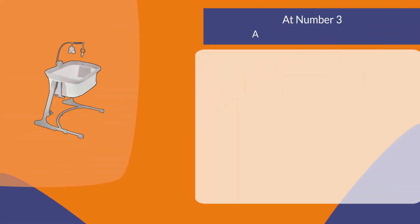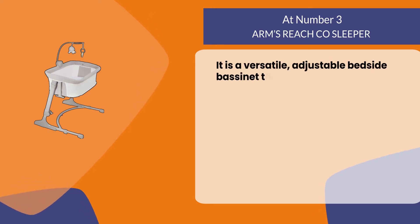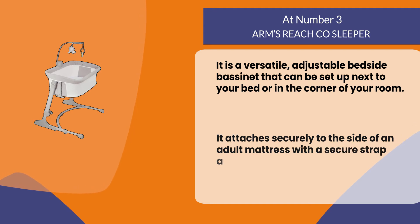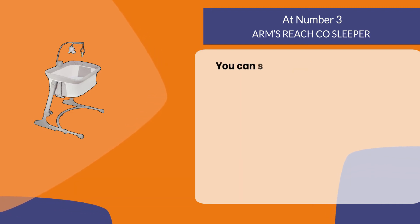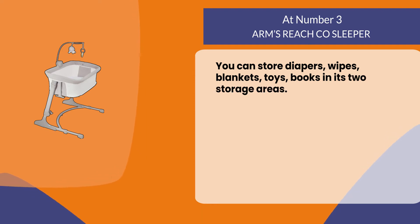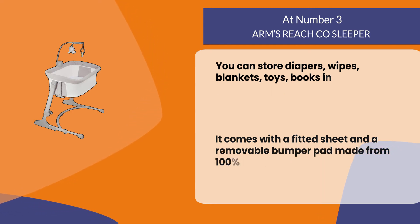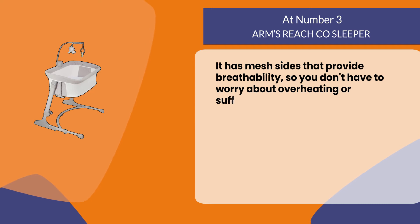At number 3: the Arms Reach Co-Sleeper. It is a versatile, adjustable bedside bassinet that can be set up next to your bed or in the corner of your room. It attaches securely to the side of an adult mattress with a secure strap and has three different height adjustments for both parents and baby. You can store diapers, wipes, blankets, toys, and books in its two storage areas. It comes with a fitted sheet and a removable bumper pad made from 100% cotton jersey knit fabric, and has mesh sides that provide breathability so you don't have to worry about overheating or suffocation risks.